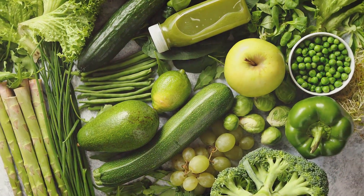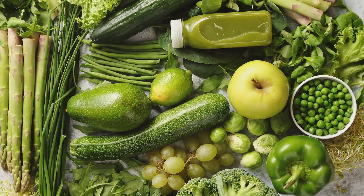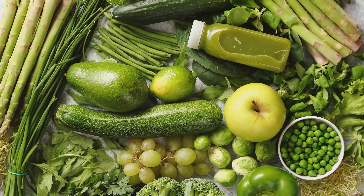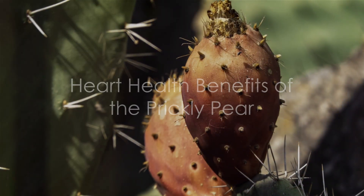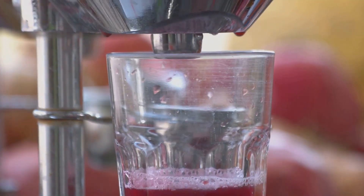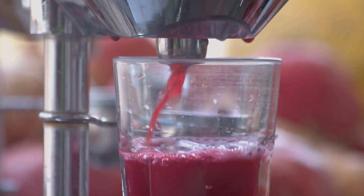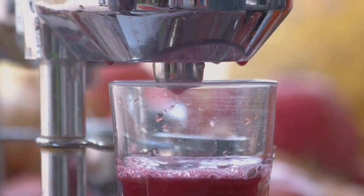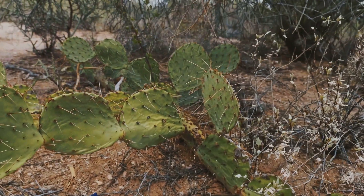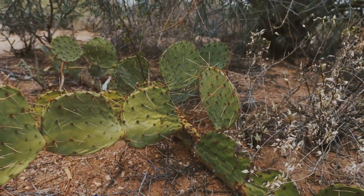Betalains have been linked with reducing inflammation and oxidative stress in the body, key factors in many chronic diseases. Moreover, this spiky wonder could be good news for your heart. Some studies suggest that the fiber and pectin found in prickly pears can help lower levels of bad LDL cholesterol, while its high potassium content can help maintain healthy blood pressure levels.